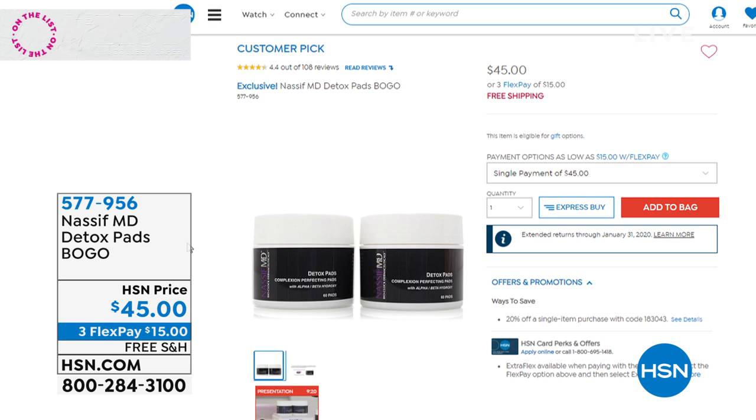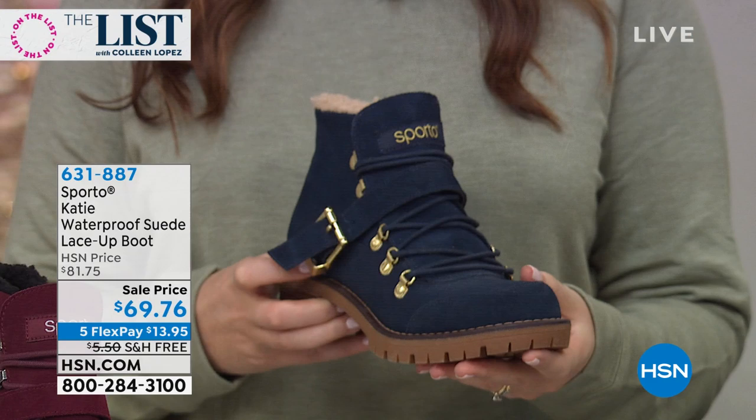I'll share the item number for the detox pads — it's available on FlexPay with free shipping and handling. It's buy one, get one — 500 of those left. Please be patient if you're waiting. For the Sporto boot, this price is good only for the next hour and 40 minutes — it's a this-day-only price. Take advantage of it; it checks every box.